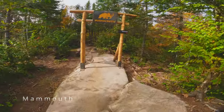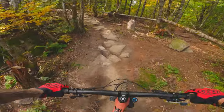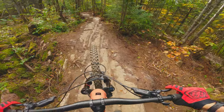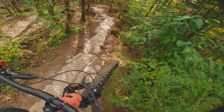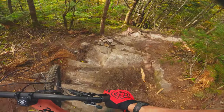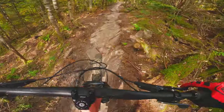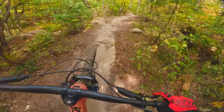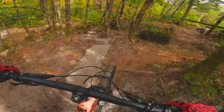We're going to start with this little tech one, which is called La Mammoth. It's a brand new trail that I've ridden this year. I need to be focused — we're beginning because it's a hard one. Very hard one.